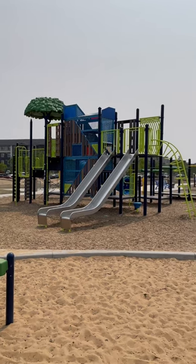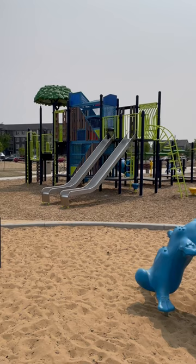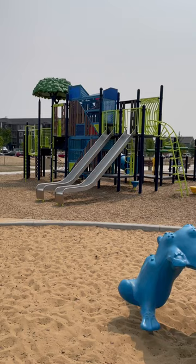Hey everybody, we are way far in the West End. This is the playground at David Thomas King School. It's a really fantastic park. That climber only exists here — it's the only one we know of in Edmonton. It's called Playstacks.